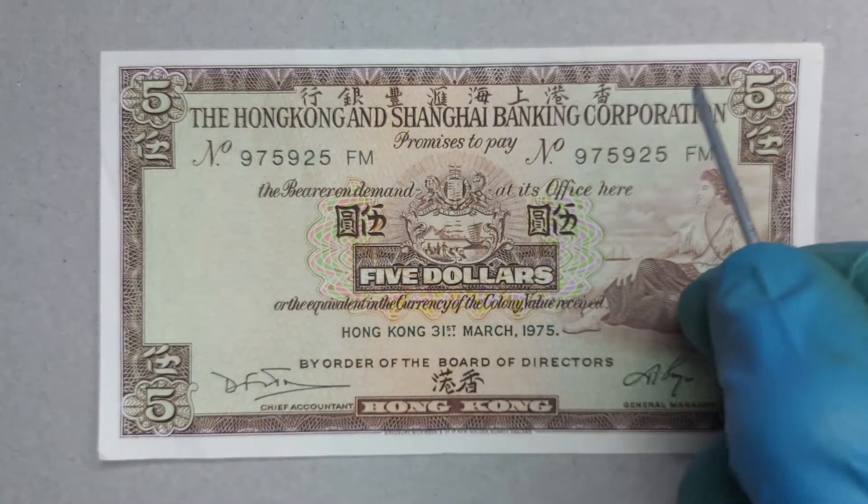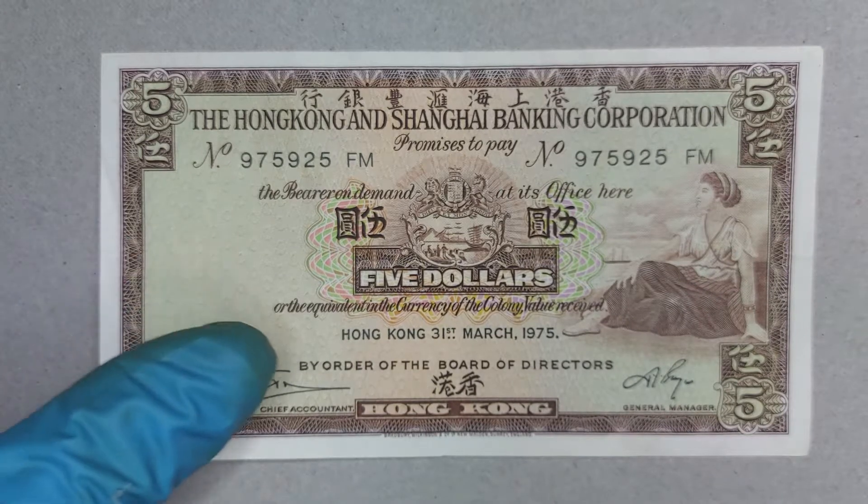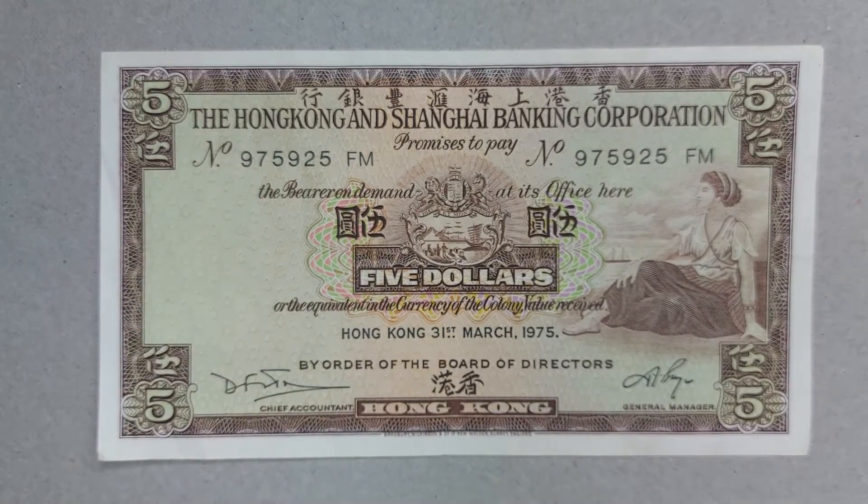The serial number on this note is number 975925, repeated once on the left and once on the right.